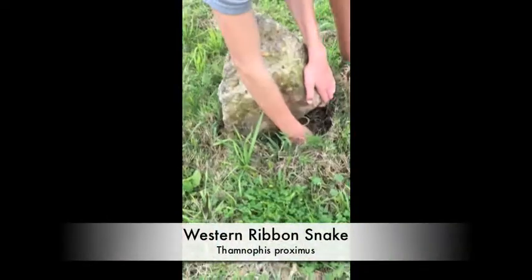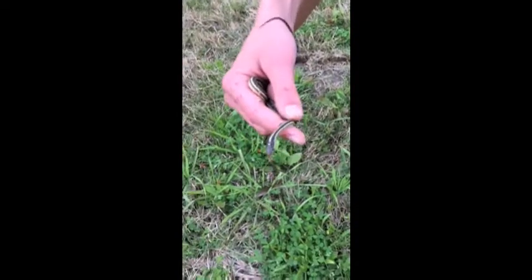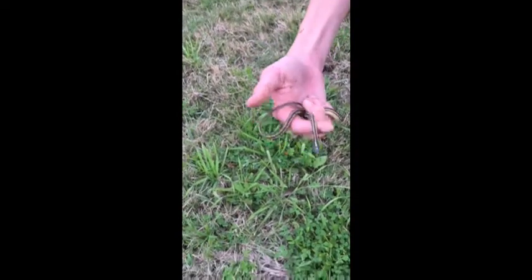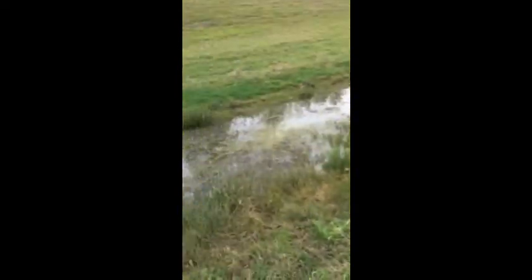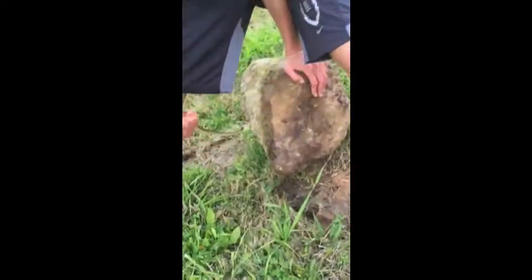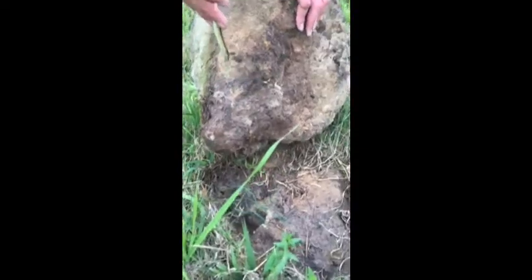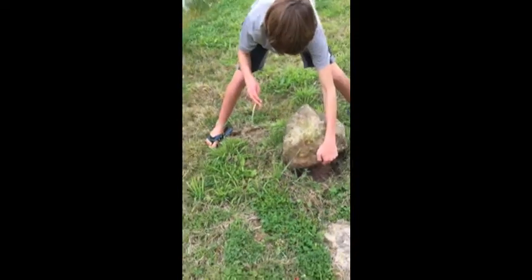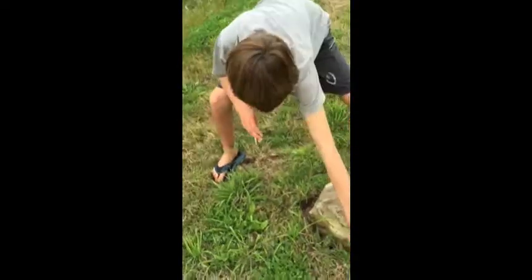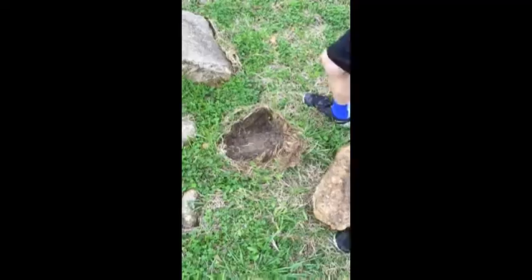Hey guys, Extreme Harper here. Wyatt found another snake under this rock — a nice little ribbon snake, really pretty. We were lifting some rocks over here by this little drain on the other side of the ditch, and Wyatt came across this beautiful ribbon snake. He was about to head into this burrow so we had to grab him real fast, then set the rock back down.